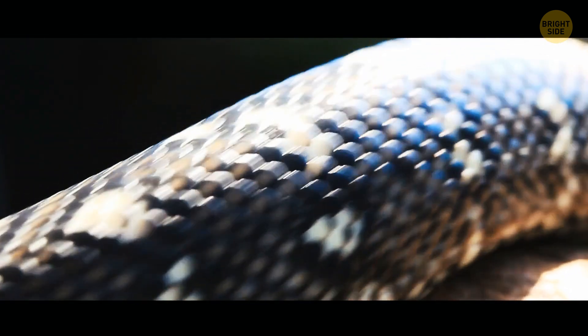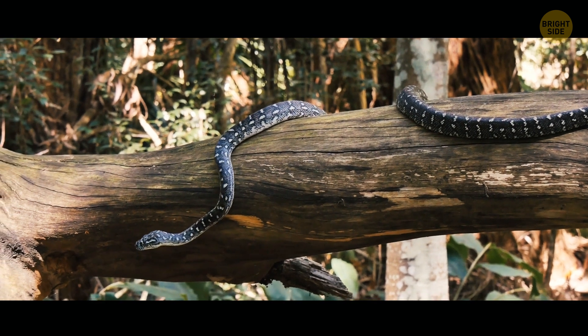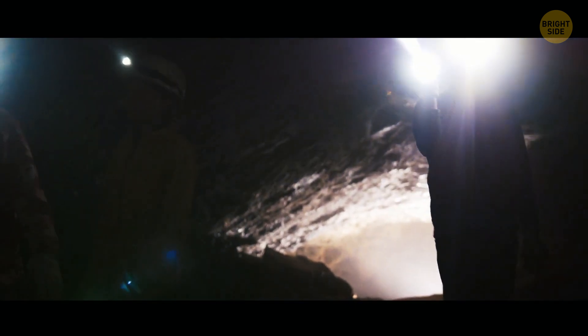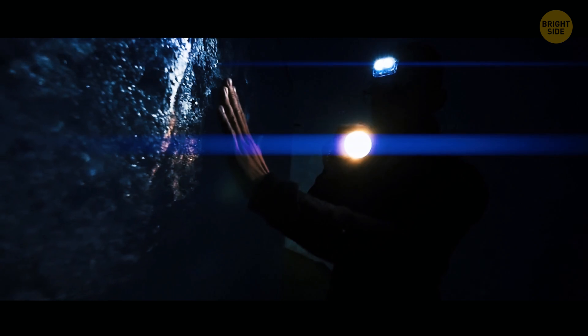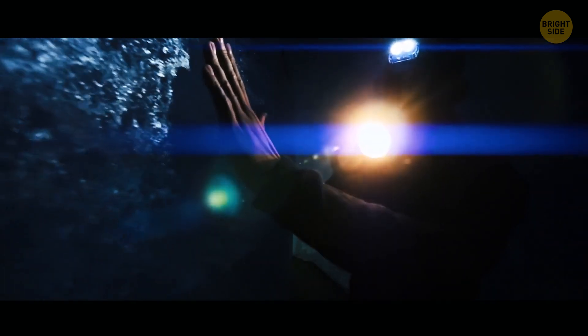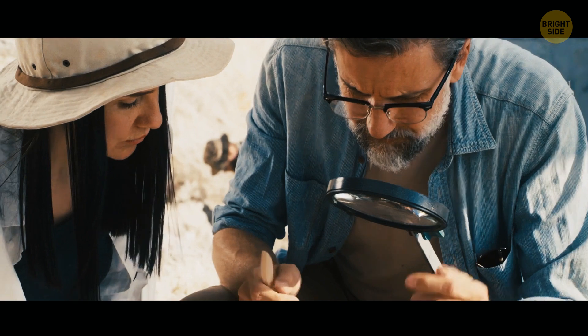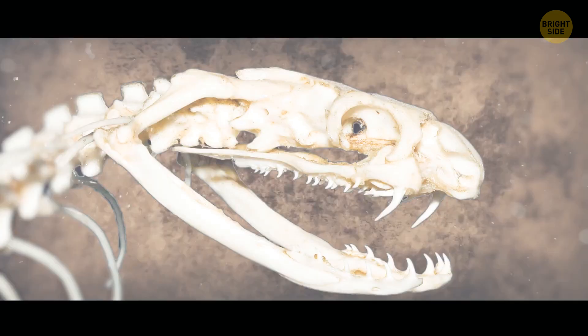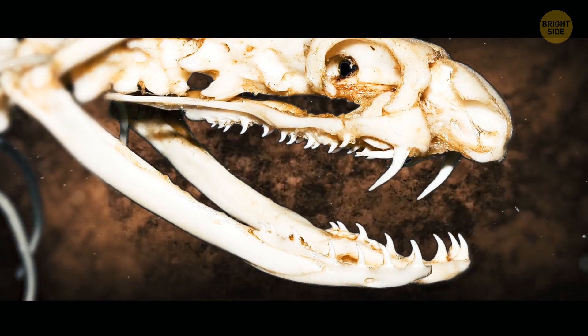They managed to establish this by looking at the vertebrae and ribs of around 30 giant snakes. You might think that fossils would get easily destroyed in an open-pit coal mine, but in fact they were found under the coal, which served as a protective layer for them. Sadly, the scientists couldn't find the titanoboa's skull. Unlike jaws, which are extremely powerful thanks to their muscles, snake bones are pretty fragile.